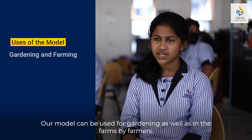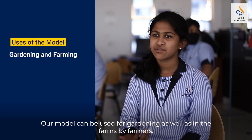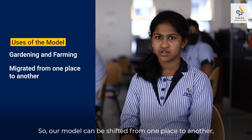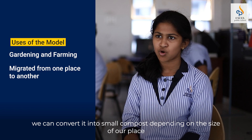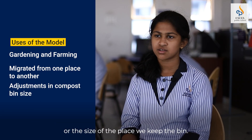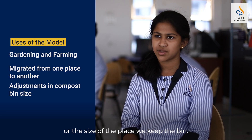Our model can be used for gardening as well as by farmers in the fields. It can be shifted from one place to another, or we can scale it into a smaller compost bin depending on the size of the space where we keep it.